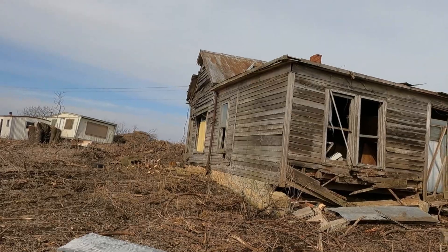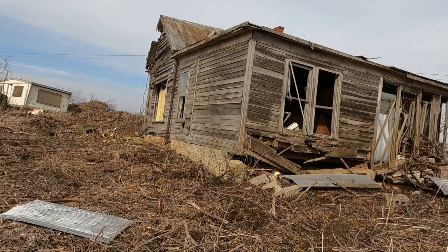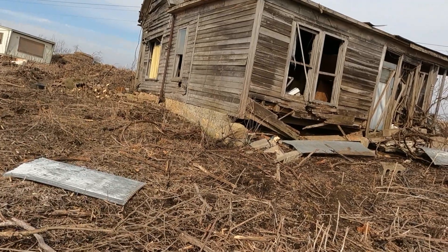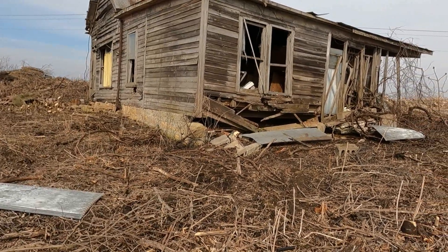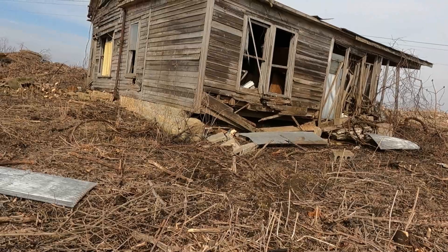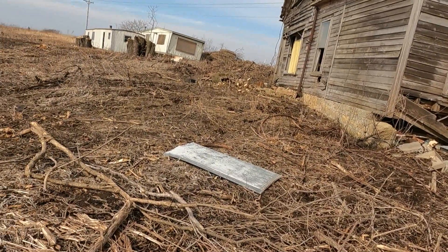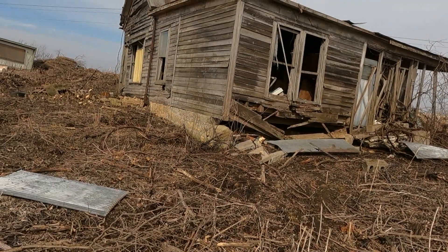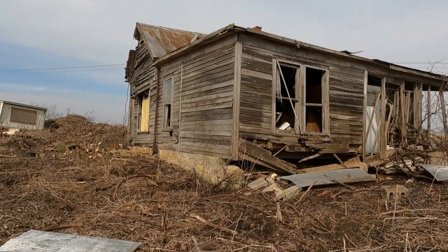Well, hi everyone. Welcome back to Southwest Wisconsin Metal Detecting. This is Steve. Thanks for stopping back. Today is the first hunt of 2022, and I am here at an old house that used to be a store just outside of my hometown of Fenimore, Wisconsin. As you can hear, it's at an intersection on a major highway. They are going to bulldoze this building down, but I did get permission. It is awful trashy, but let's stick around and see what we can find.